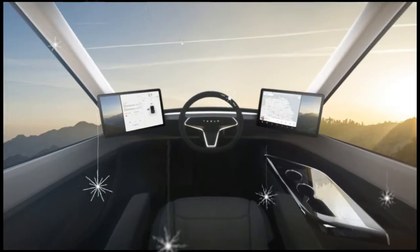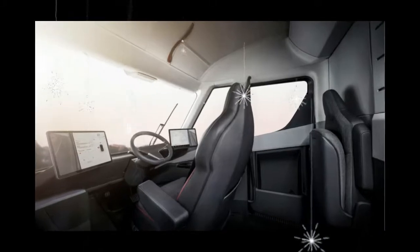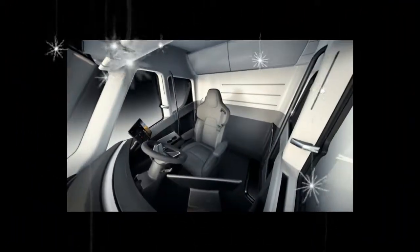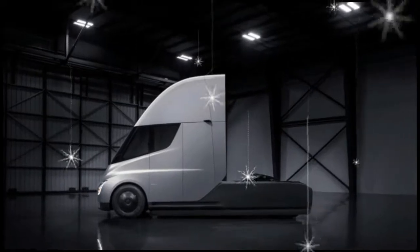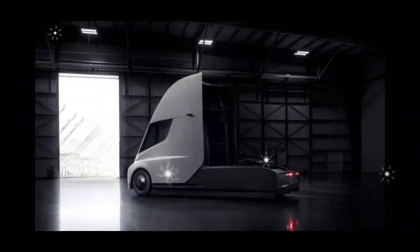This affords the driver a commanding view forward and to the sides. Dual touchscreens flanking the steering wheel fully integrate all vehicle information, navigation, travel logs, and communications — say, with one's dispatcher — without cluttering the space with ancillary components. And yes, there's a pull strap for the horn.